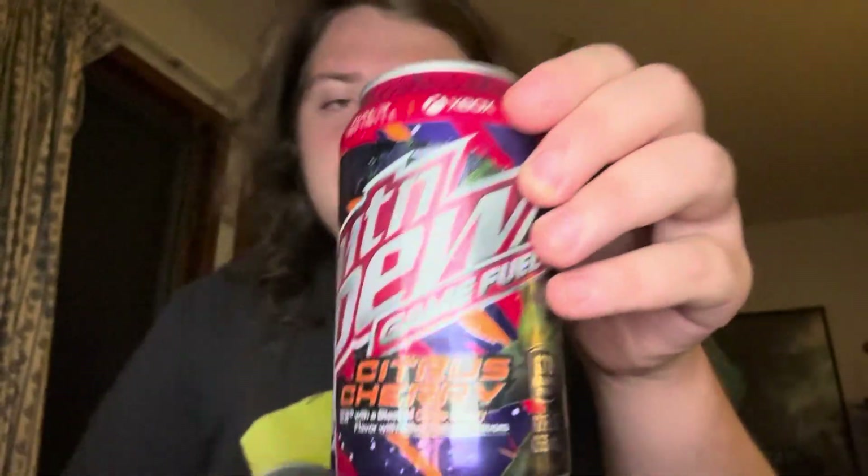What's up everybody, it's your boy Hail Hydra coming back at you with another video. Today we're doing a very exciting review of Mountain Dew Game Fuel Citrus Cherry. I need to say a huge shout out to my man Danny Lockwood — check out his YouTube channel, he does elite sleep streams.